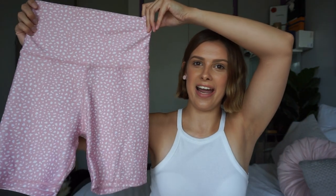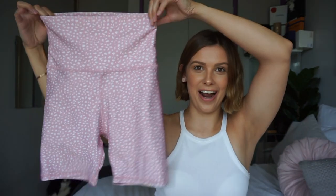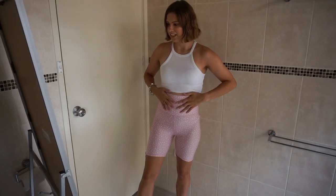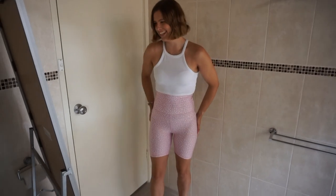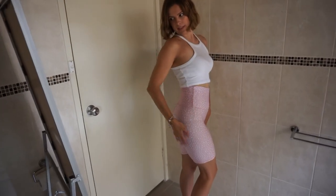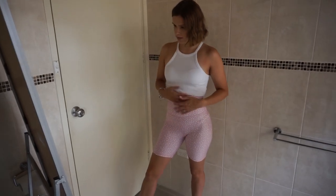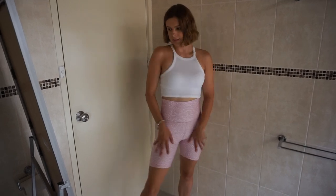Next, we have Cotton On. From there I got these adorable bike shorts, and these were $24.95. This pattern is so cute — I love it. They're super slimming too. My thighs look good. I'd even wear these out to the shops with a t-shirt or something.